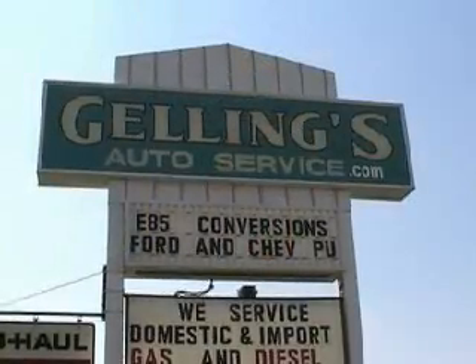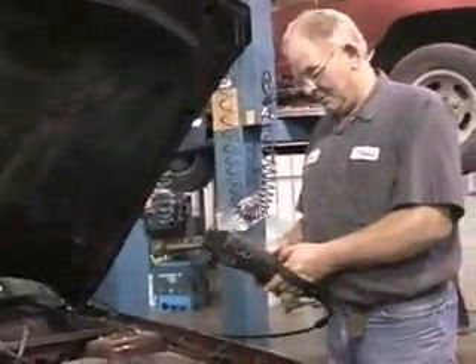At Gelling's Auto Service, they convert car engines to run on straight E85 for about $400. All that is is a reprogram of your engine computer — basically like taking Windows 98 out of your home computer and putting in Windows XP.